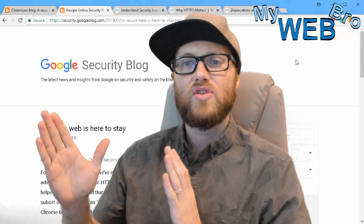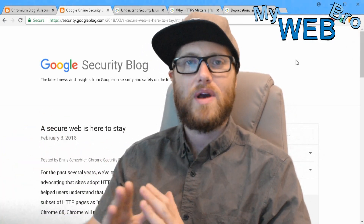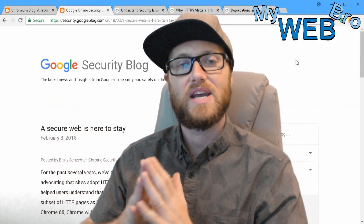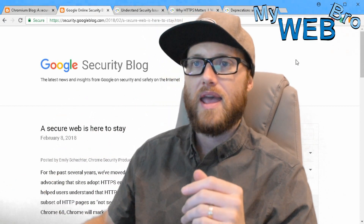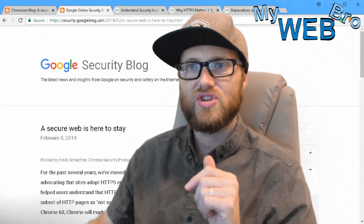When the new version of Google Chrome comes out in July, any website that is not secure — instead of just a large group of them — any website that is not secure will be labeled as such by Google. I want to show you some examples of what that looks like.